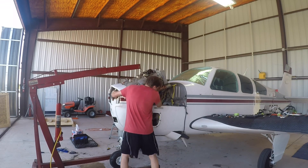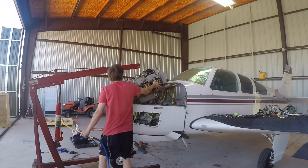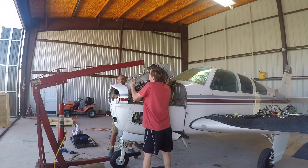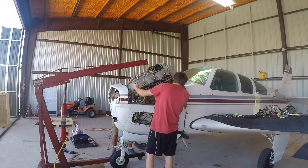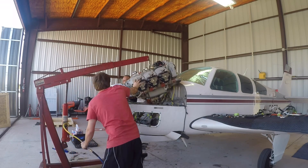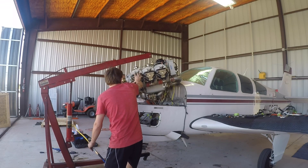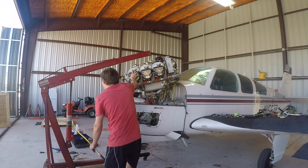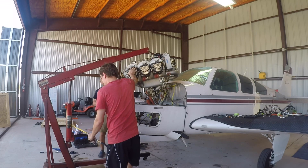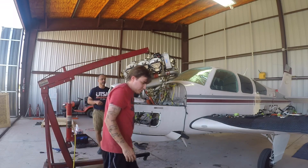Yeah, right back. All right, just keep coming — bring it up. All right, the back is clear now. There we are. Now we can keep going up again. It's got a hand pump; I just wanted to get it most of the way.